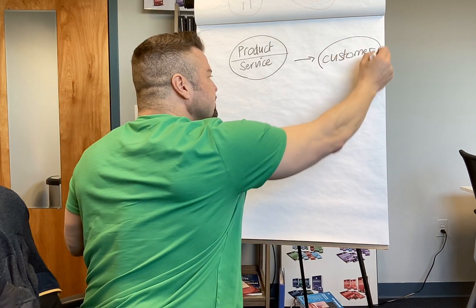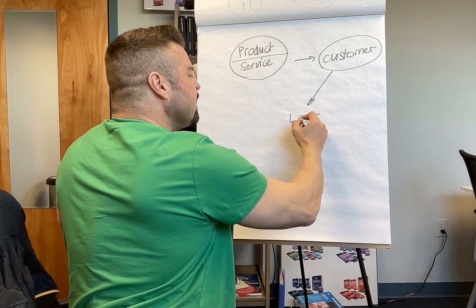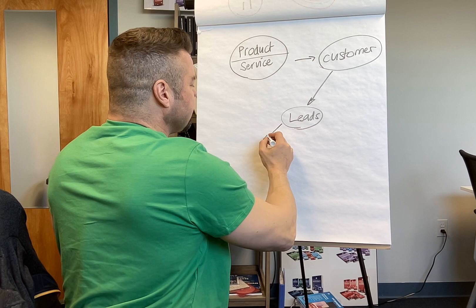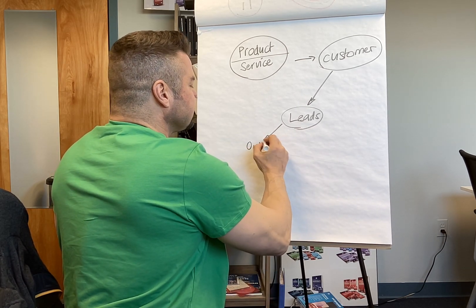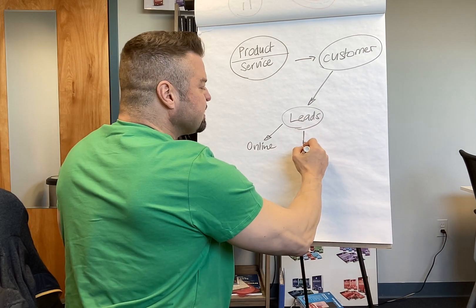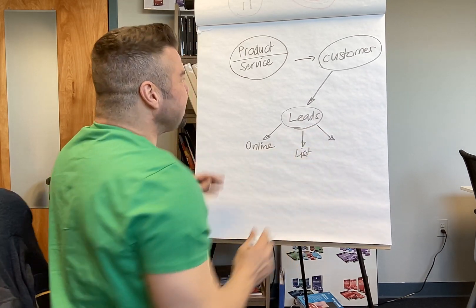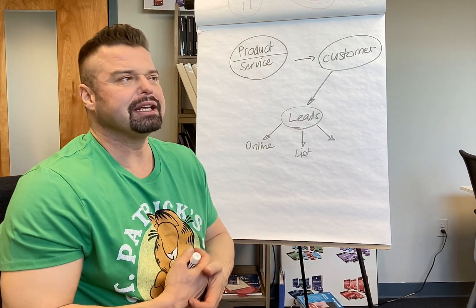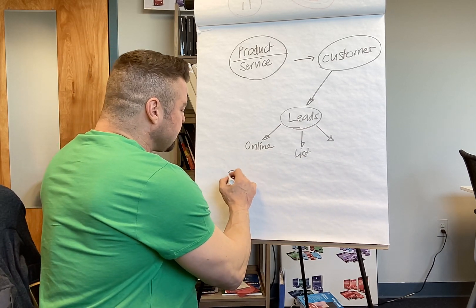In order to get a customer, you need to generate leads, and in order to get leads you need either a marketing source like an online strategy, or you have a list of people you can call. You have to break it down and you can calculate how much money you can make.